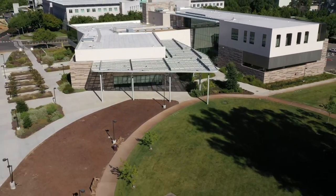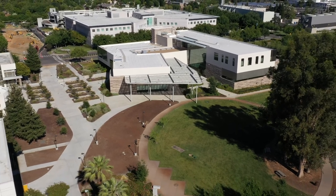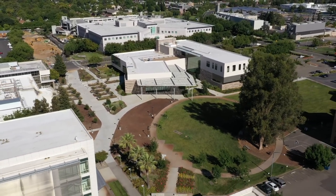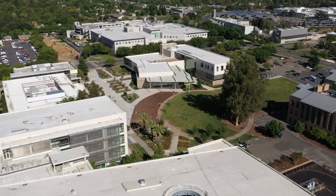The future of healthcare is undefined, but there are so many distinct reasons why you should choose the Betty Irene Moore School of Nursing. We need people like you — those who believe there is a better way.